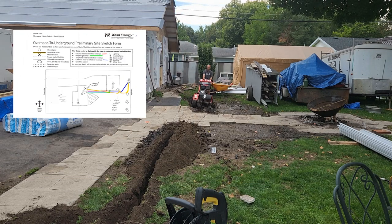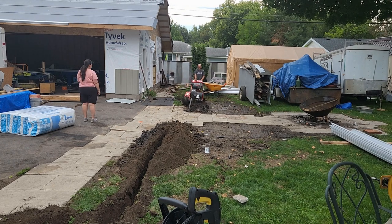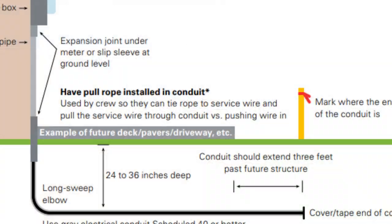What does that mean exactly? We needed to dig a two-foot deep trench from behind the garage to the southwest corner of the garage, and from there to the house with sweeping corners.